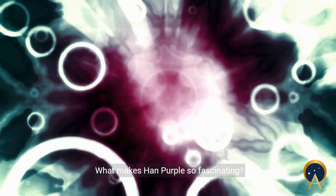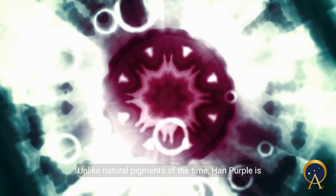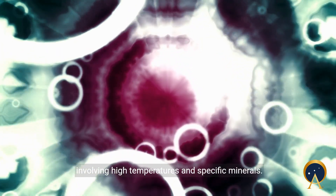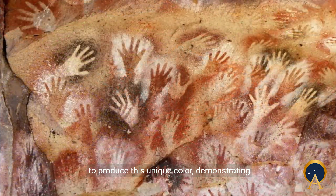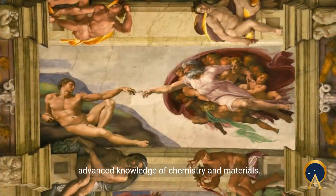What makes Han purple so fascinating? It's not just its vibrant hue. Unlike natural pigments of the time, Han purple is synthetic, created through a complex process involving high temperatures and specific minerals. The ancient Chinese mixed barium, copper, and silica to produce this unique color, demonstrating advanced knowledge of chemistry and materials.